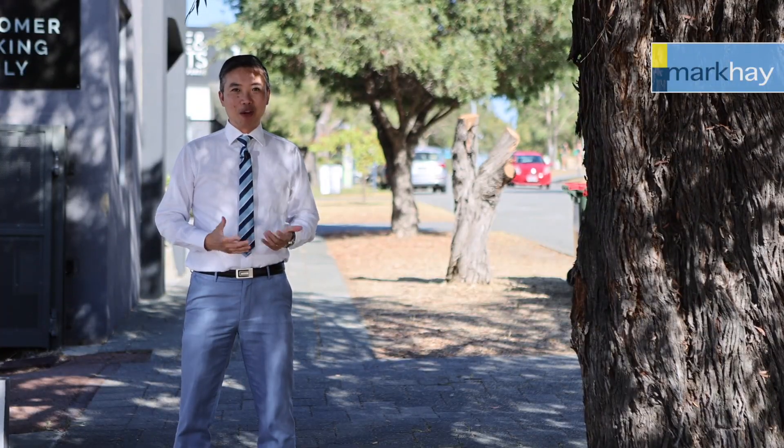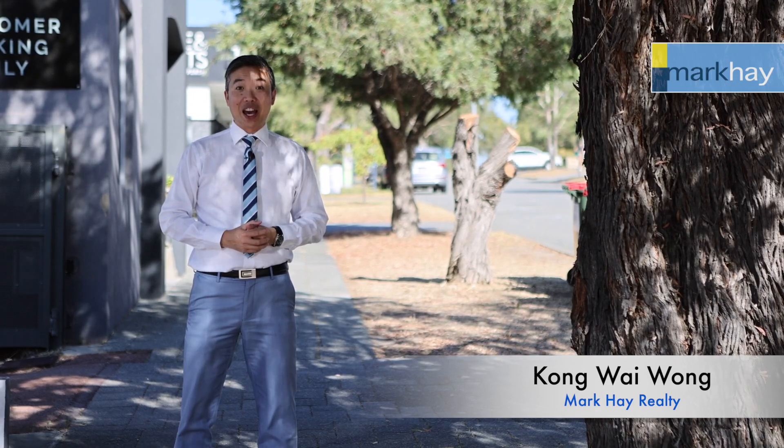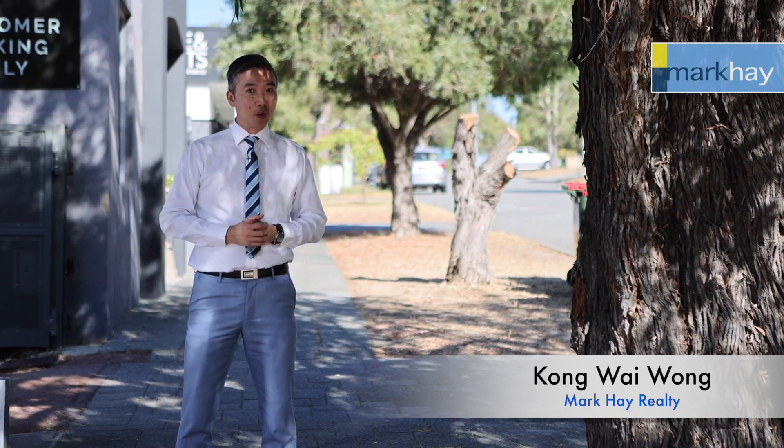Hi everyone, I'm Kong Wai and we specialize in selling development potential property. Today we are at 16 Wickham Street, East Perth. Let's have a look at what we have for you over here.